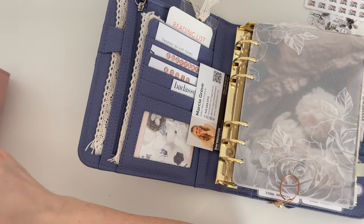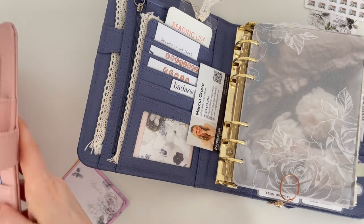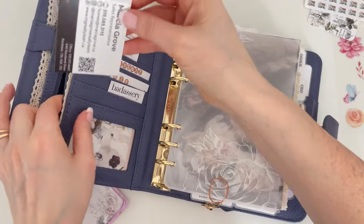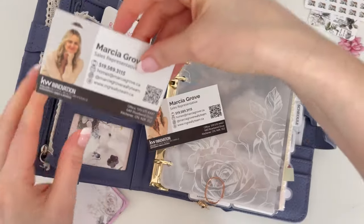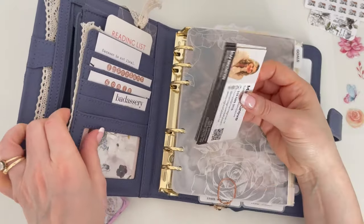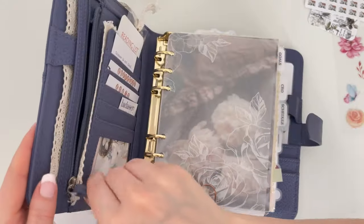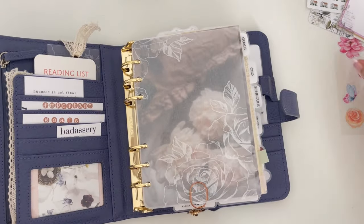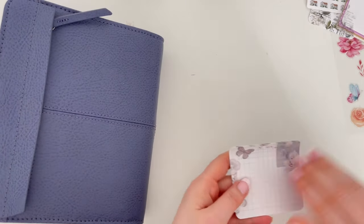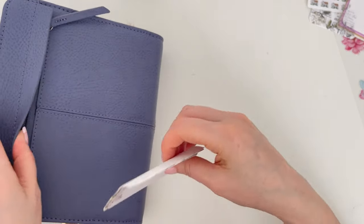I only have one business card left — I'm going to have to restock. I keep business cards in here because I bring my binder with me everywhere. When I'm going to show houses, because sometimes that happens last minute, we always leave a card on the counter when we show a house. So I've got my cards handy. And then back here I'm going to put sticky notes — look at how pretty these are, they match the binder so beautifully.